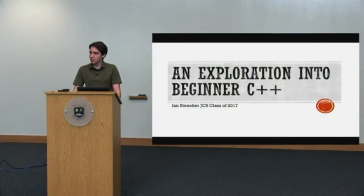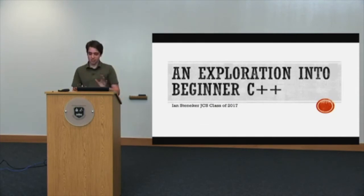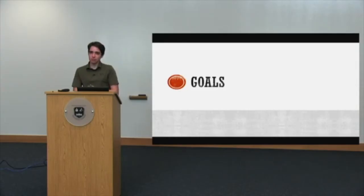My name is Ian Stenecker and my independent study was an exploration into beginner C++. If I get a little technical or start rambling, I'm sorry — I'm truly excited about this. My goal going into the independent study was to understand the methodology and syntax of C++, to understand what the code is and why it does what it does. I was accomplishing that using a textbook by Bjarne Stroustrup, the creator of C++, and creating at least one complete program, hopefully with a graphical user interface.